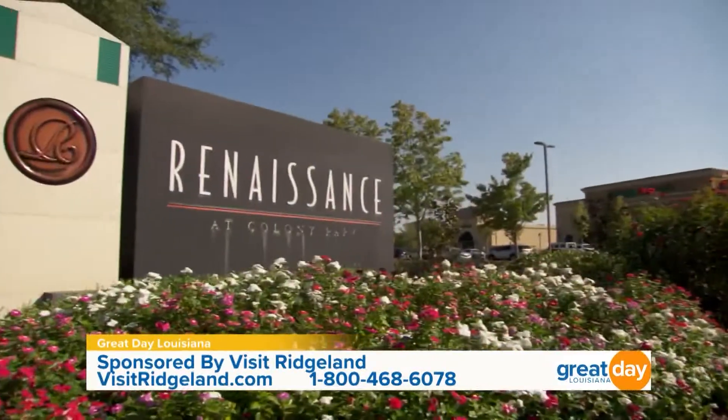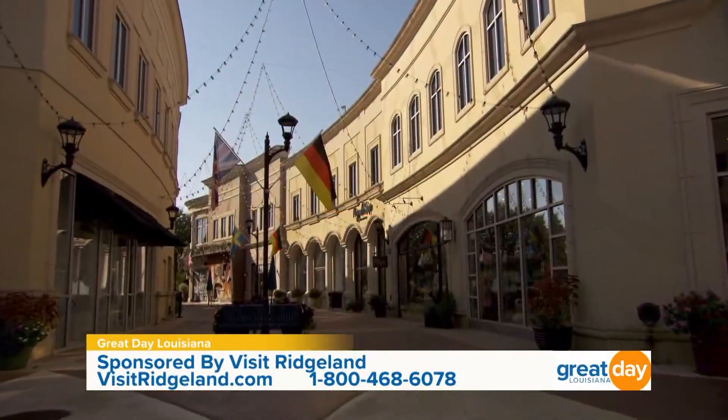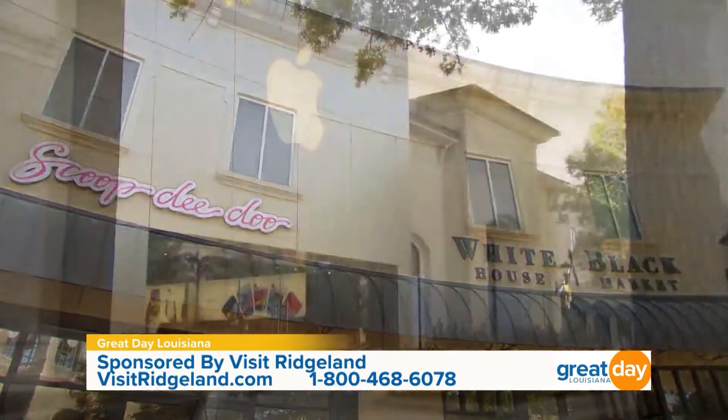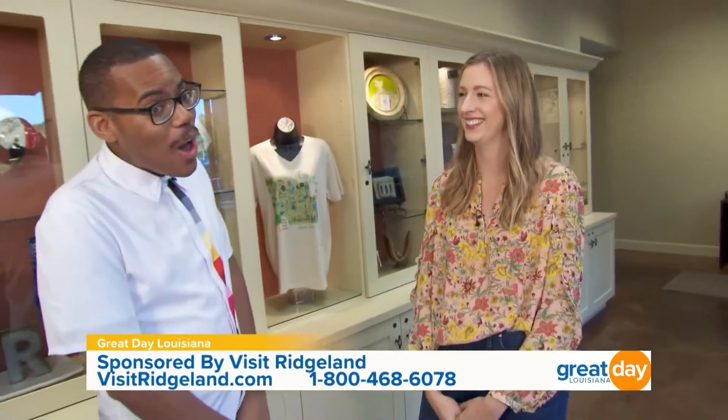There's a lot of shopping you can do out here in Ridgeland. Right now we're at the Ridgeland Visitor Center at the Renaissance Shopping Center — it's an outdoor European-style brick-paved street shopping center. We've got over five districts popping up with boutique shops, big name brands, and the only Apple Store in the state.